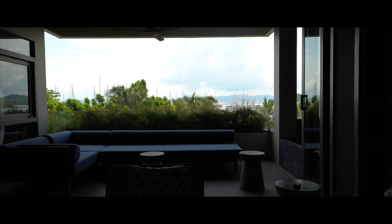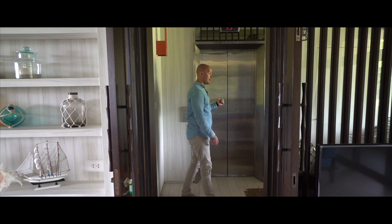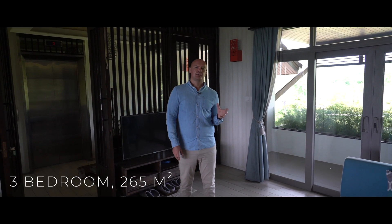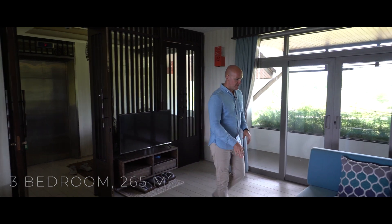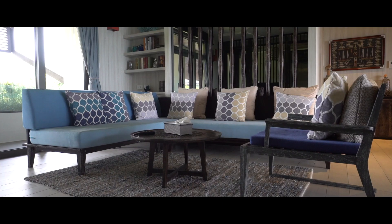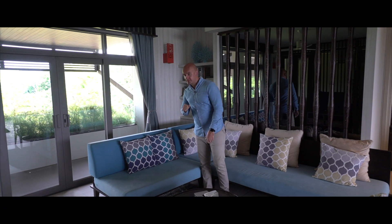Here we are in the three-bedroom apartment they call the penthouse. You have your own private elevator. This is the relaxation area. The size of this apartment is 265 square meters. You have a three-bedroom penthouse with a sea view. There's a chill-out zone where you can sit with a book and enjoy. You also have an outside balcony and terrace with a view of the mountains and jungle.